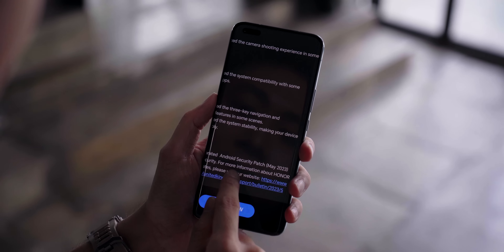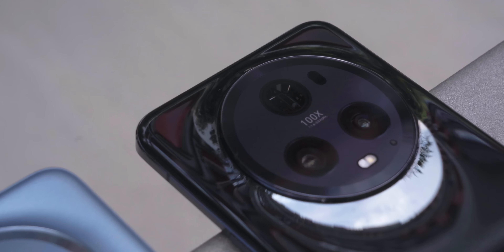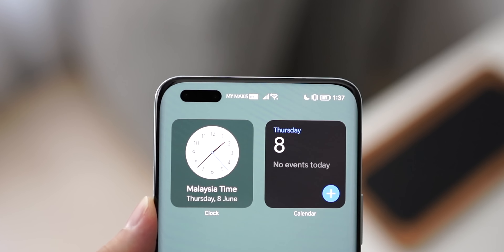I'm going to separate the entire video into four main topics: software updates, performance, the cameras, and the battery. And of course one more thing — the signal strength, which is actually quite interesting.